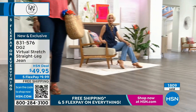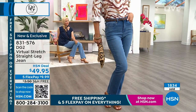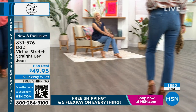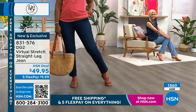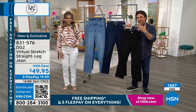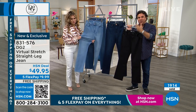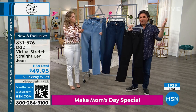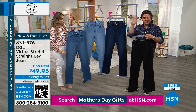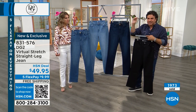A lot of you are ordering multiples because this is the jean that's going to become your new best friend. Color-wise, we've got it in chambray, midtone, and indigo. No contrast stitching even on the indigo, so it can be your dressy or evening jean. We also have it in black and white. If you're getting multiples, choosing different lengths — petite, average, or tall — is a fun way to change things up and transform the look of the jean completely.